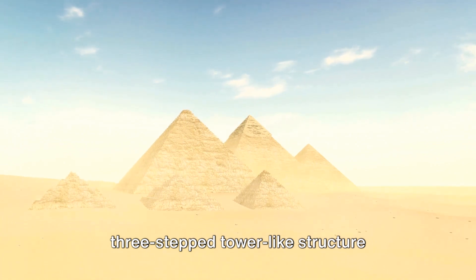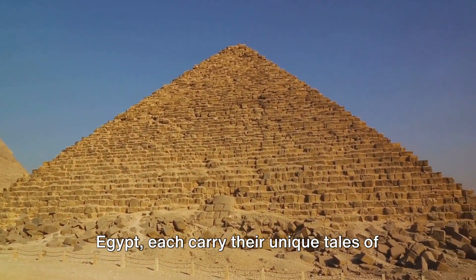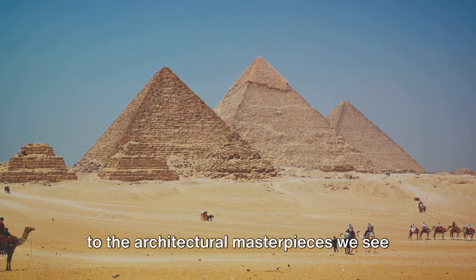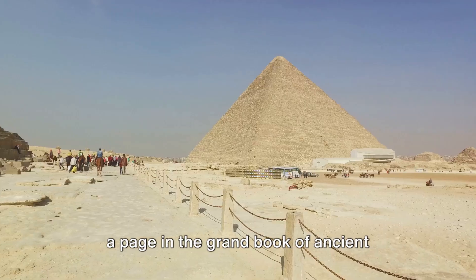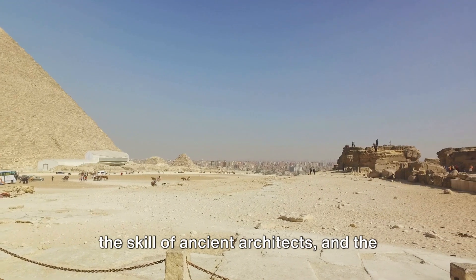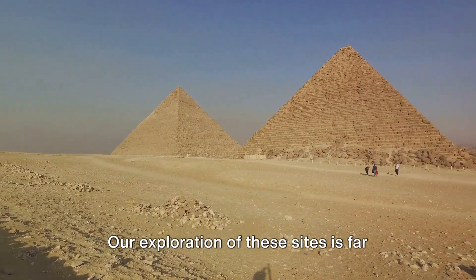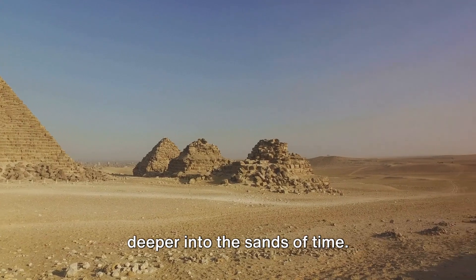The pyramids of Saqqara, Dashur, and Meidum, along with others scattered across Egypt, each carry their unique tales of architectural advancement, royal ambition, and ancient ingenuity. These structures offer us invaluable insights into the evolution of pyramid construction, from the early step pyramids to the architectural masterpieces we see at Giza. Each pyramid, each stone, is a page in the grand book of ancient Egyptian history — silent witnesses to the rise and fall of dynasties, the reign of pharaohs, the skill of ancient architects, and the relentless march of time. Our exploration of these sites is far from over as we continue to piece together the fascinating puzzle of these awe-inspiring structures.